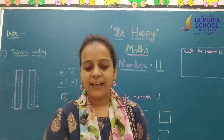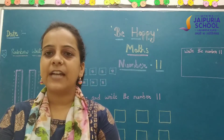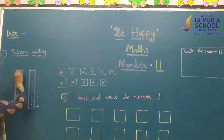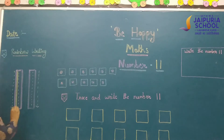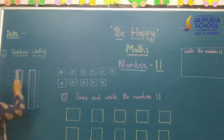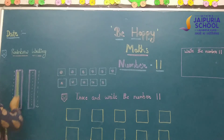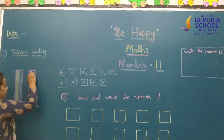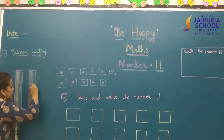How many? 11. Now we will see how to write number 11. First, we will make a standing line where you have to take 7 colors. 7 colors, and 7 times you have to write here in rainbow writing: 1, 2, 3, 4, 5, 6, 7. Number 11 has 2 standing lines.